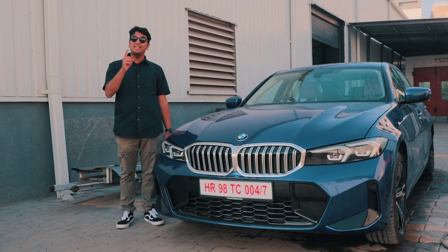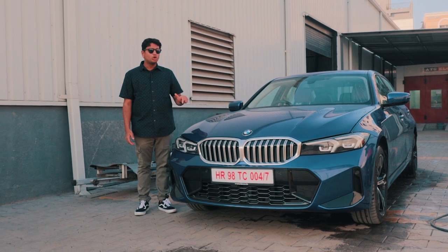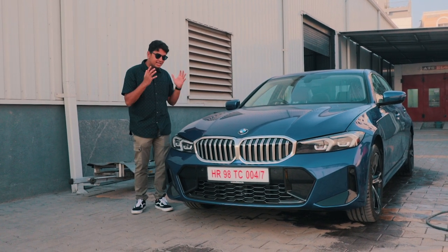This particular model is almost 3 lakhs more expensive than the outgoing 320LD and I want to know why is there a price hike and is it even worth it?